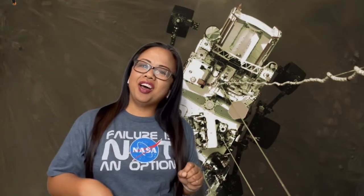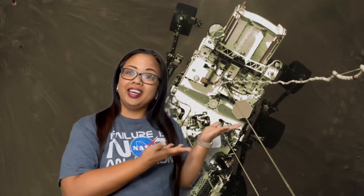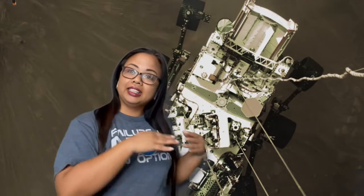It landed on February 18. Here is the first picture of the rover as it's landing onto the surface, and here is one of the first photos of the terrain at the landing site, the Jezero crater, which scientists believe may have held water millions of years ago. This is a recorded live feed of the Mars terrain.